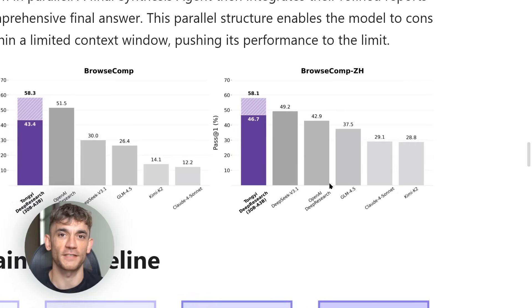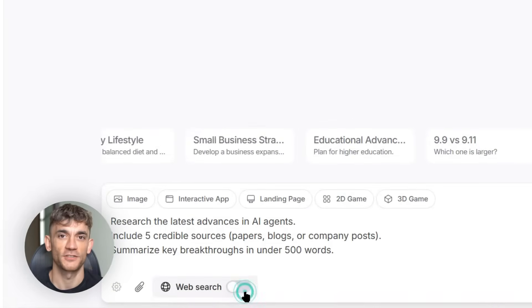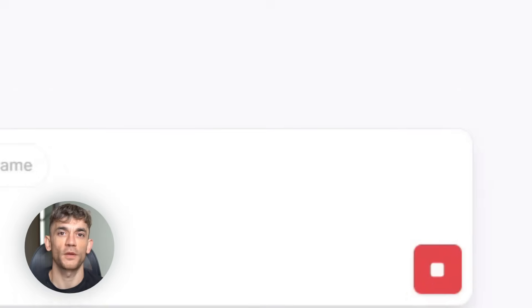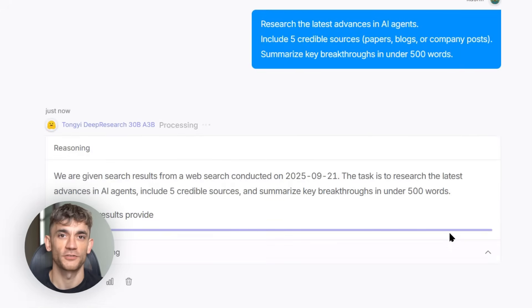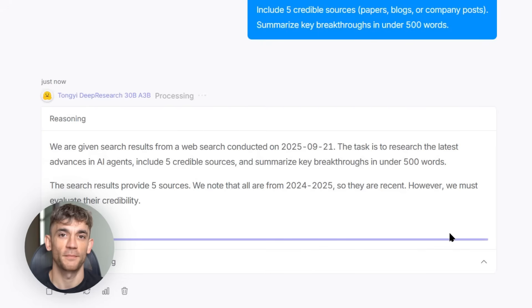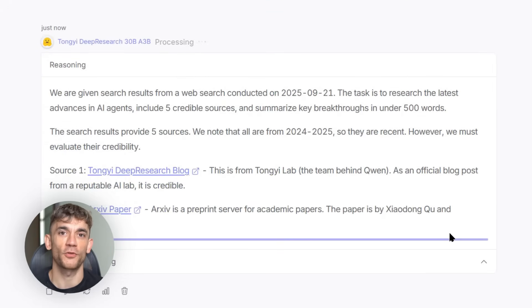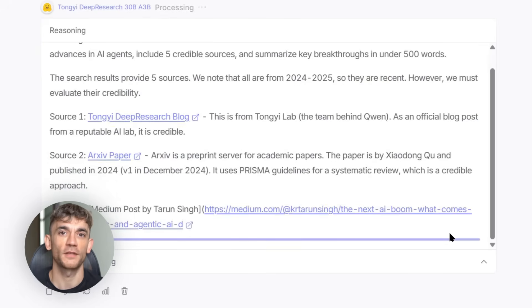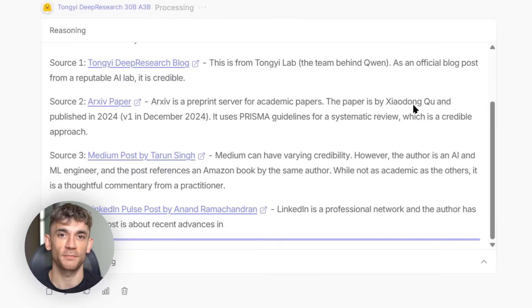Let me show you what happened when I tested it. I asked it to research the latest advances in AI agents with proper sources. First, it broke down my question into smaller parts. Then it started browsing different websites — research papers, news sites, company blogs. But here's where it gets impressive: it didn't just copy and paste. It read through multiple sources and created a real summary. Every fact had proper citations, no hallucinated garbage. The whole thing took three minutes. That same research would have taken me at least an hour.